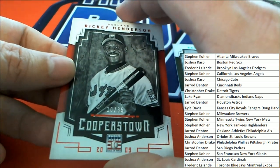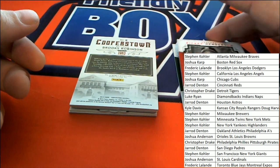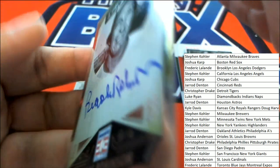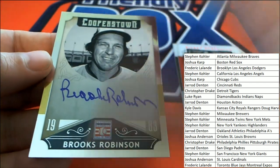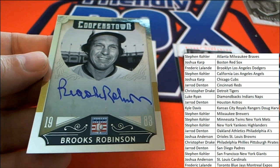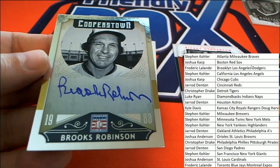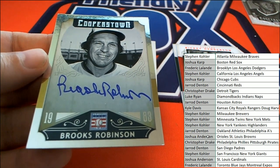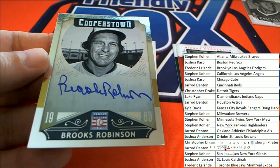Nice one — a Brooks Robinson! Baltimore Orioles — ho ho! My oh my, Baltimore Orioles. Joshua A, congratulations!